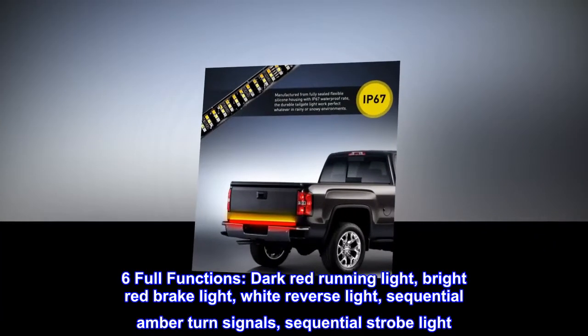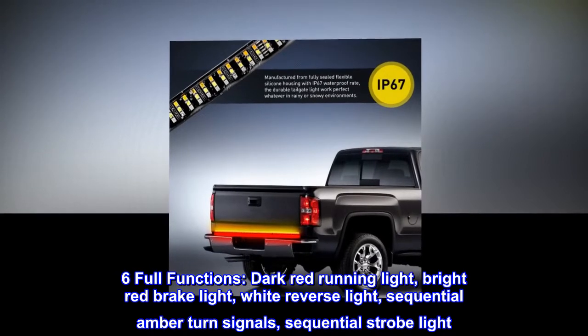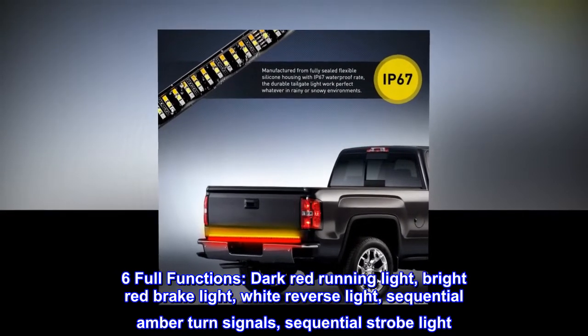Six full functions: dark red running light, bright red brake light, white reverse light, sequential amber turn signals, and sequential strobe light.